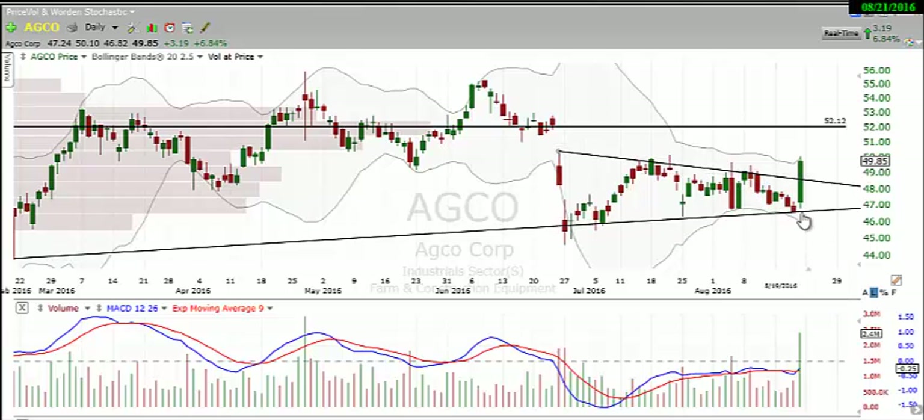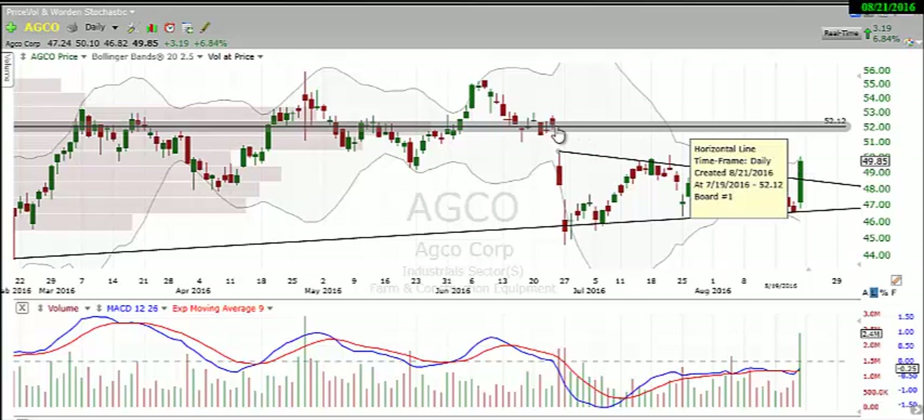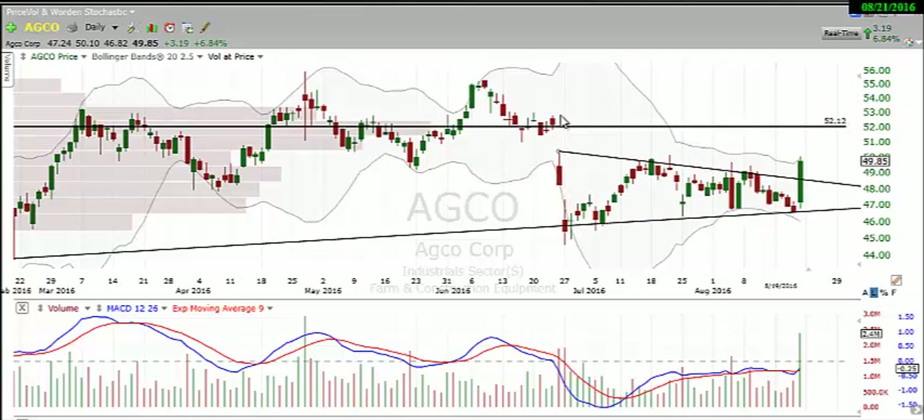So we bounced off the uptrend, broke out of the downtrend line and out of the triangle on heavy volume. I think that AGCO is headed for higher prices. We do have a gap just above $52 from the close of this candle that may want to fill, so just be aware of that.